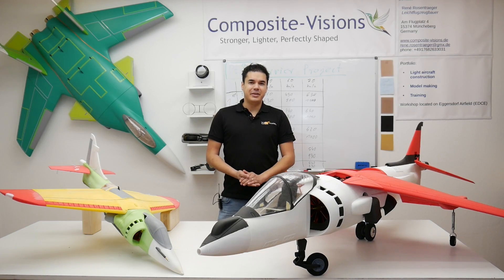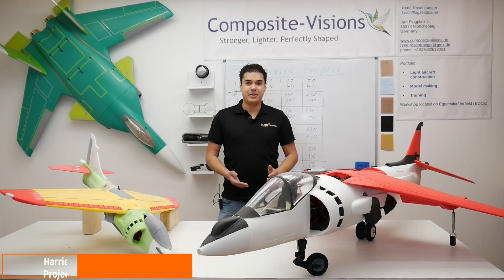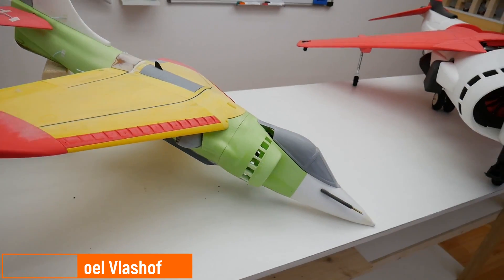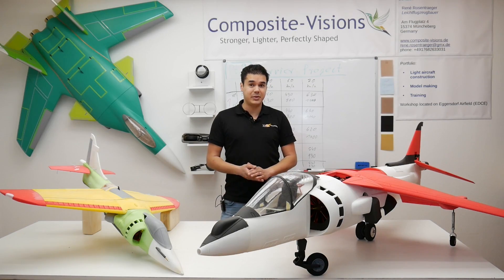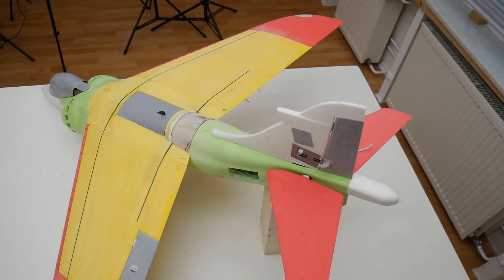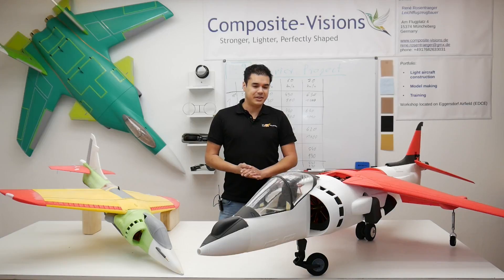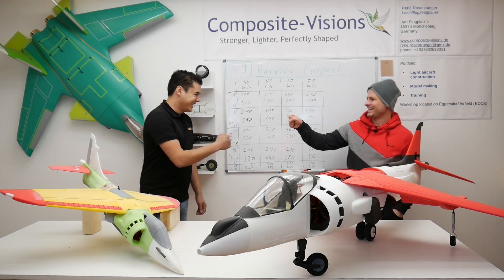Welcome everybody to another video. Today we traveled to Germany to witness a maiden flight from this small Harrier. This Harrier is really special because it's the world's first lightweight PLA printed Harrier with a 90mm EDF. Yesterday we took off — it was a really exciting day and maiden flight. I'm really thankful to René that I was able to visit his workshop.